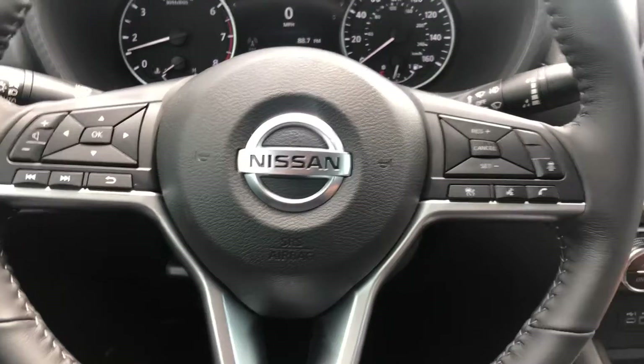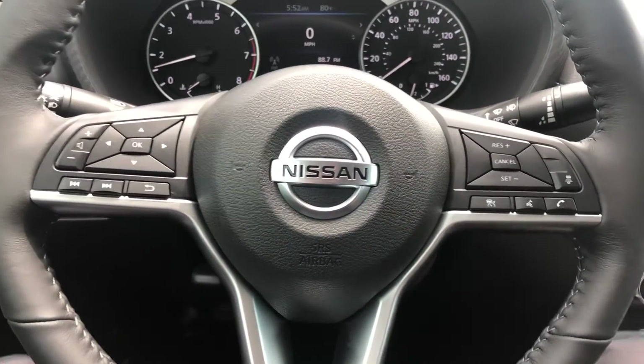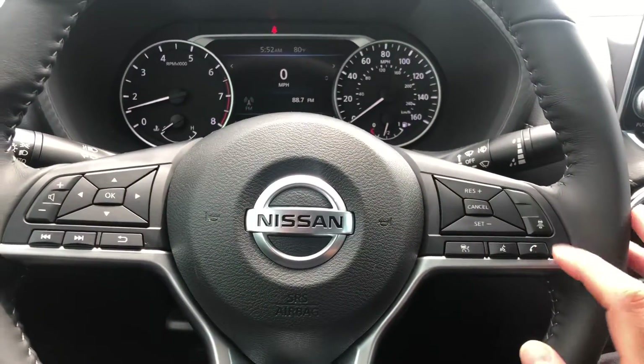You can have your cruise control — this button right here is really neat and cool. It's going to keep you three car lengths, two car lengths, or one car length behind the vehicle in front, stopping you from crashing into them, as long as you've got your cruise control on and this button turned on.